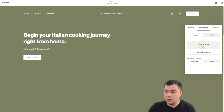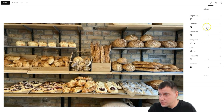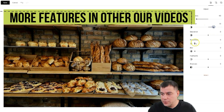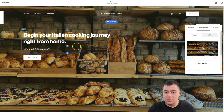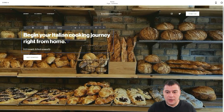I want to upload an image from my computer. I want to edit this image — for example, I want to make it dark. Now the picture looks better and the text is more readable. To edit the text itself, just double-click on it.